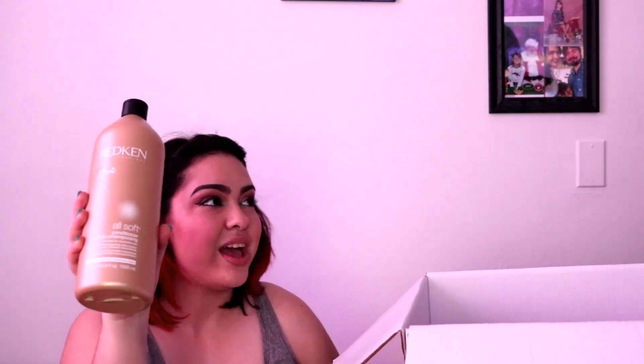One of our sponsors is Redken, also Clarisonic. Redken gave us some products. Here I got the All Soft Conditioning, and I got some Redken Outshine Anti-Freeze — I totally need this because my hair is freezing as hell. We got some Shine Killer Primer. I'm really excited about this.